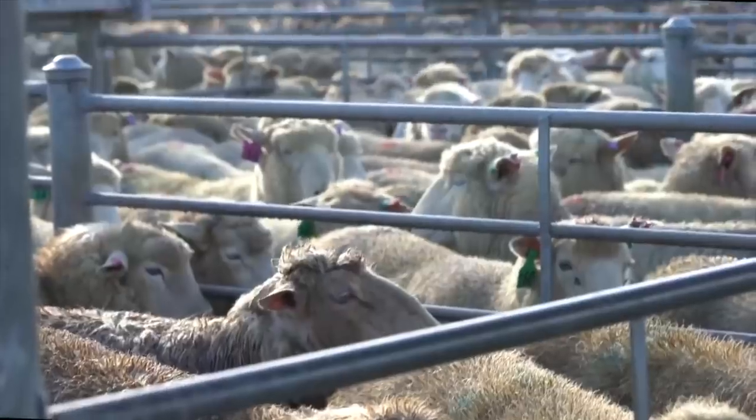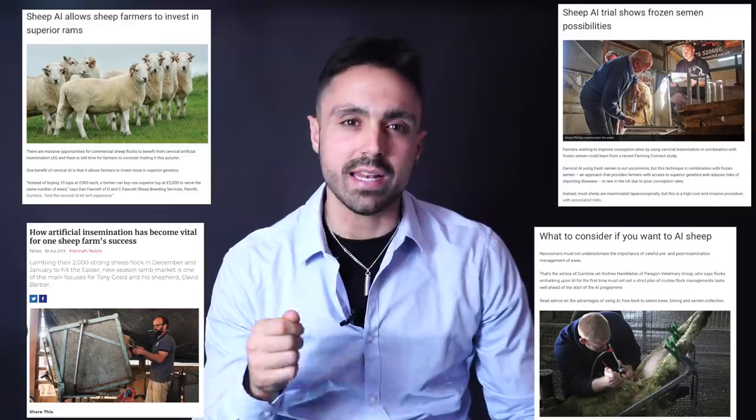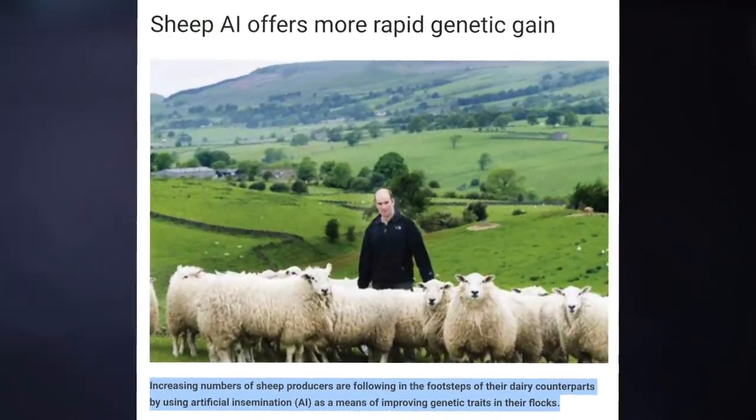Sheep are most commonly exploited for their flesh and their wool. In terms of sexual exploitation, sheep have proved to be a little more difficult to find information on, which is raising suspicion. From the research we have conducted, AI is not the most common form of impregnation for sheep. However, in recent years it's clearly becoming more widely advocated to farmers. According to Farmers Weekly, increasing numbers of sheep producers are following in the footsteps of their dairy counterparts by using artificial insemination as a means of improving genetic traits in their flocks.